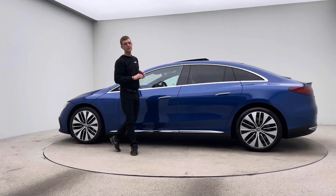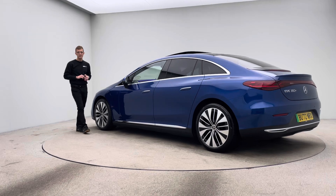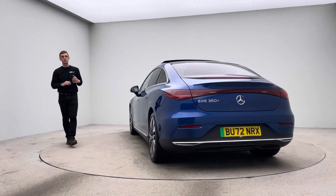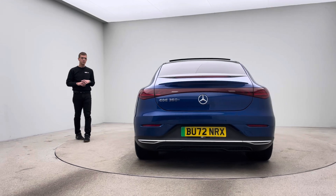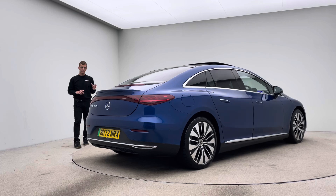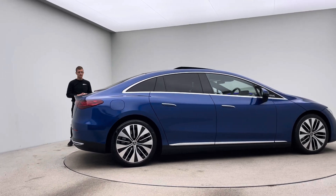My name is Ross, welcome to Car360 and thank you for watching this short video presentation on our gorgeous Mercedes-Benz EQE. Here at Car360 we are EV specialists — we have over 200 EVs in stock and every single vehicle is prepped in-house by our team of detailers, bodywork technicians and mechanics, allowing us to produce and show off to you the car's finish to the standard and quality that you see here.